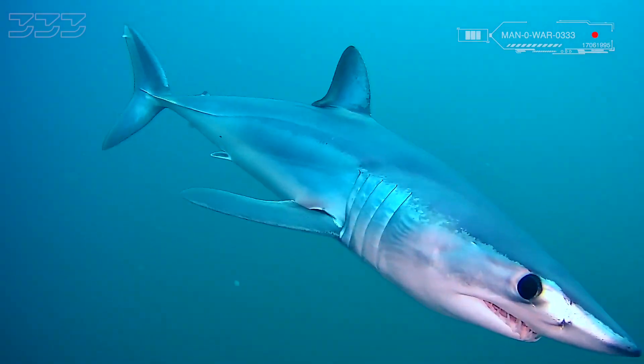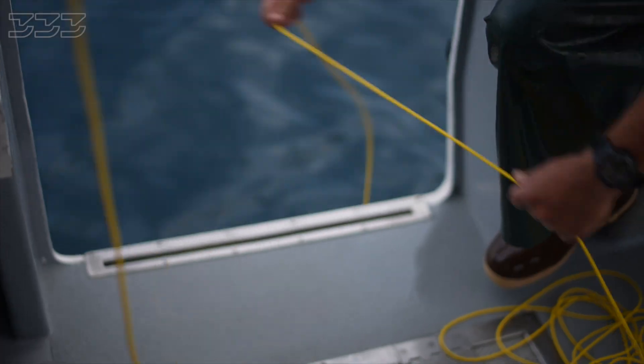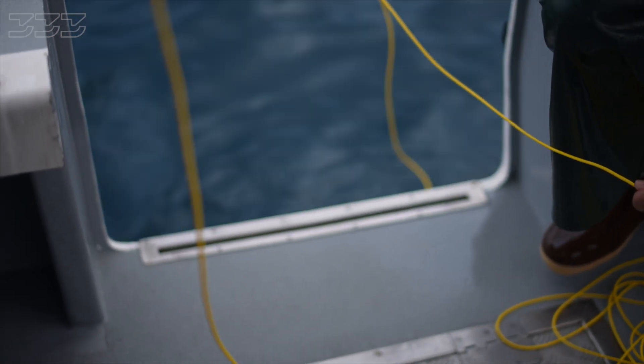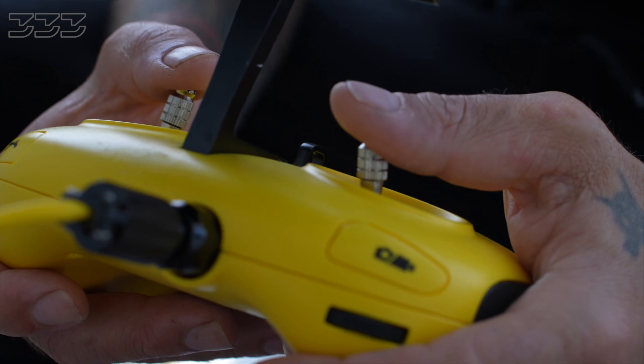The smaller Mako seems more confident and is following me into the deeper water. I got signal back — I'm going to come back to the surface. Our Mako has bitten the ROV hard, but it's still on the tether so we can safely bring it back to the boat and fix it.